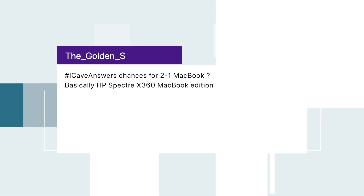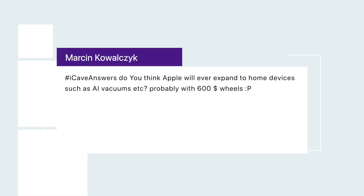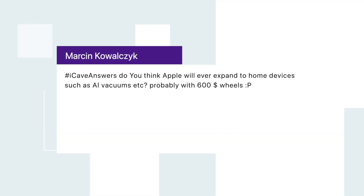The Golden S asks: what are the chances of a two-in-one MacBook — basically an HP Spectre x360 MacBook edition? I don't think they're going to do two-in-ones. I don't think Apple cares about two-in-ones or touchscreen MacBooks. If you want a touchscreen, get an iPad with a keyboard — that makes it a two-in-one. If you want a MacBook, get a MacBook. I don't think the two will cross anytime soon.